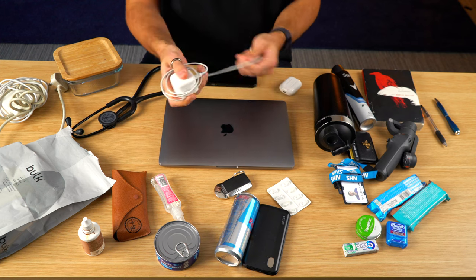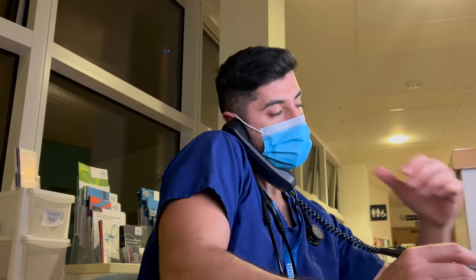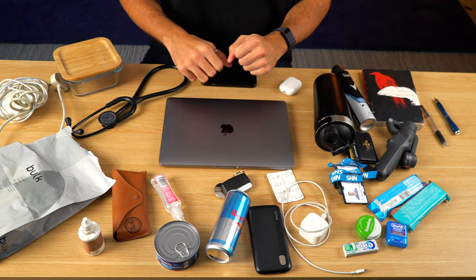I have hand lotion somewhere but I can't find it. Next thing is my phone charger — this is really important because I rely on my phone a lot at work. If someone bleeps me I need to be able to contact them back, and if I'm not near a hospital phone there's an app I use that connects me to them. There are some medical calculators on there as well, and if I need to check a dose of medication I can do that on the BNF app.